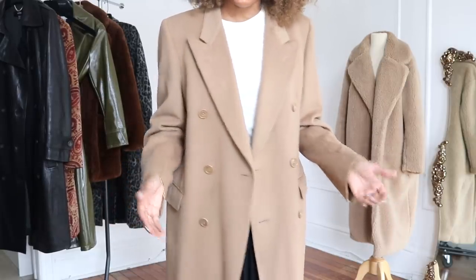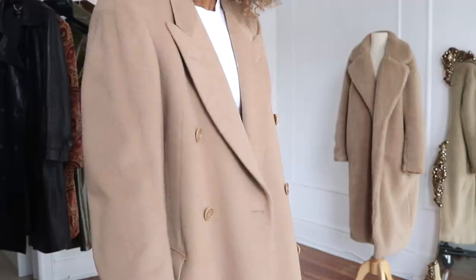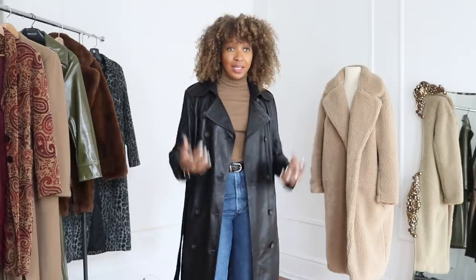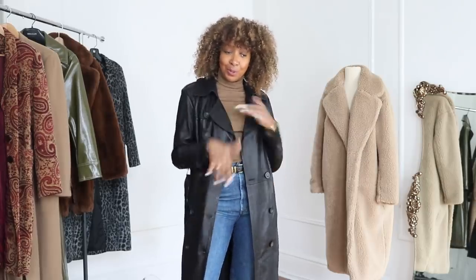Look how gorgeous this coat is. Honestly, I scored like a mother. I'm just going to get stuck in and show you how Karen does it. This is what I think of when I'm reaching for a coat, why I reach for that coat, and what I wear with it. So hopefully when you see what I do, you'll get some ideas with your own coats.